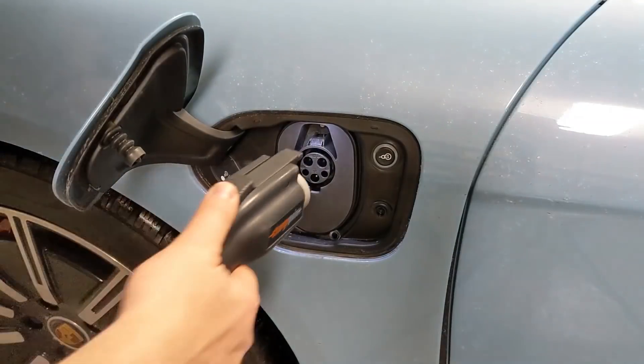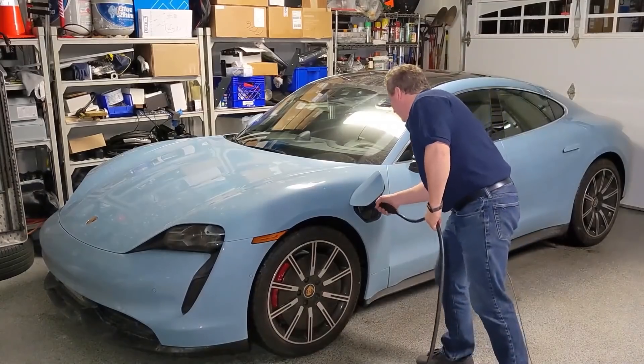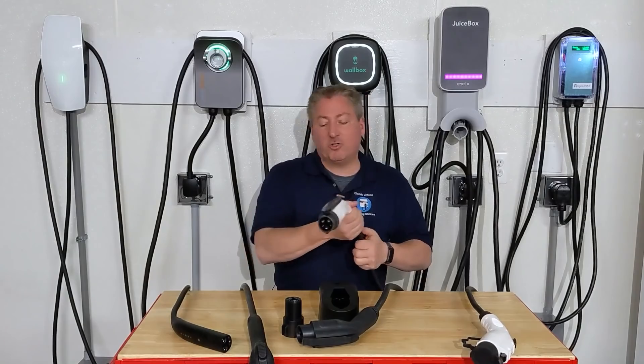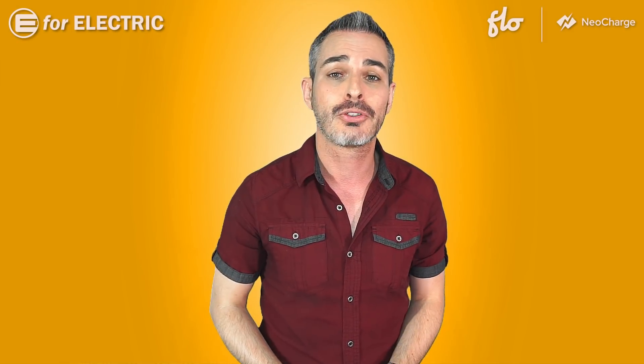I'm not doing it alone. I got the best guy in the business to help us out. You know him as our weekly contributor. He also contributes to Forbes and Inside EVs. But most importantly, he is the host of his own YouTube channel dedicated to home and fast charging. Of course, I'm talking about Tom Malogny.